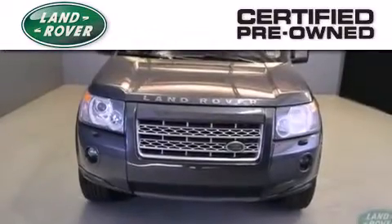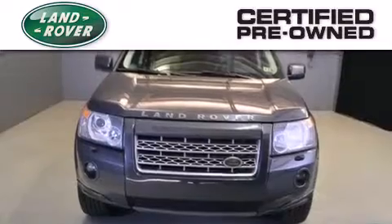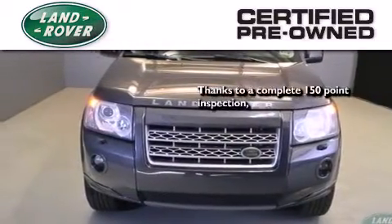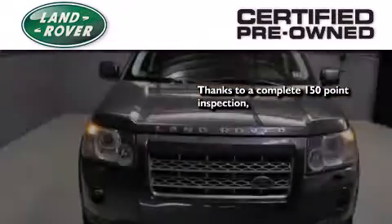When you purchase a certified pre-owned Land Rover, luxury, capability and confidence are yours — thanks to a complete 150-point quality assurance inspection,